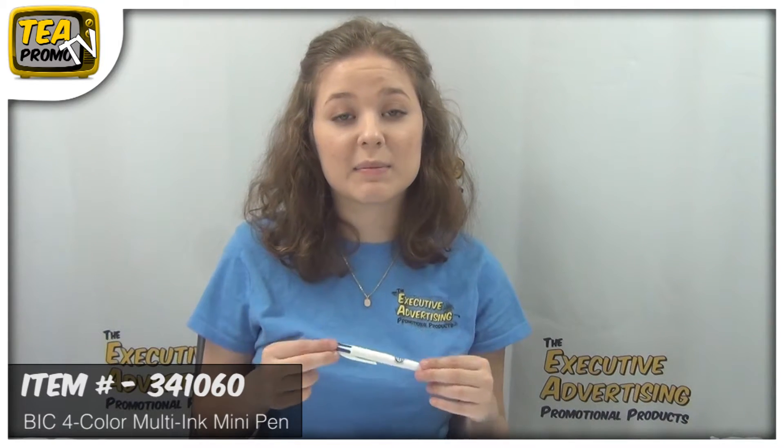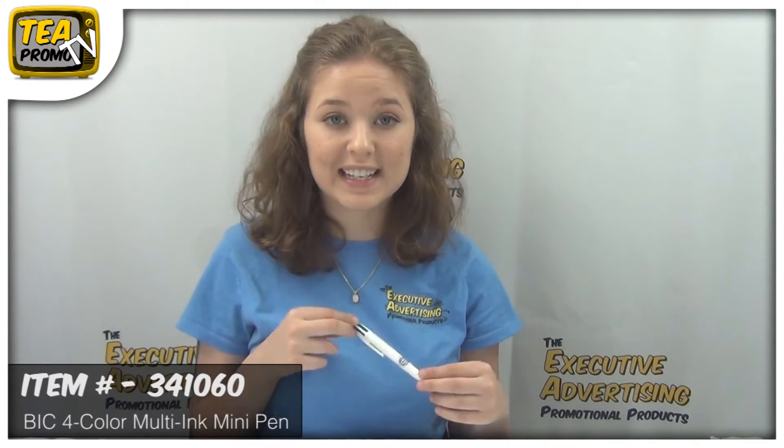To find out more about this mini pin, click the link below. Thank you for watching our video from TheExecutiveAdvertising.com.